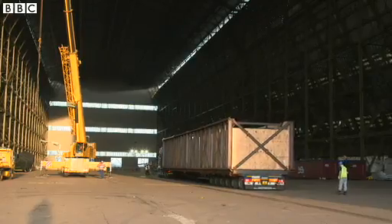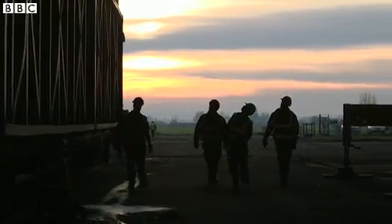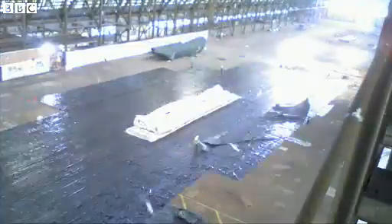It had to come disassembled into 14 very large boxes to be brought over from the States, so it's going to take a while to put that back together. By later on this year we'll be doing testing in the hangar, ready for a rollout sometime around the end of the year.